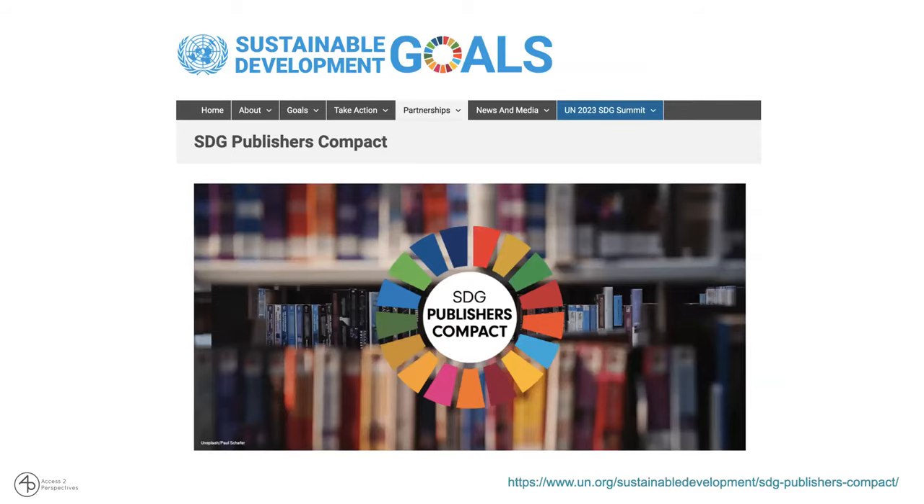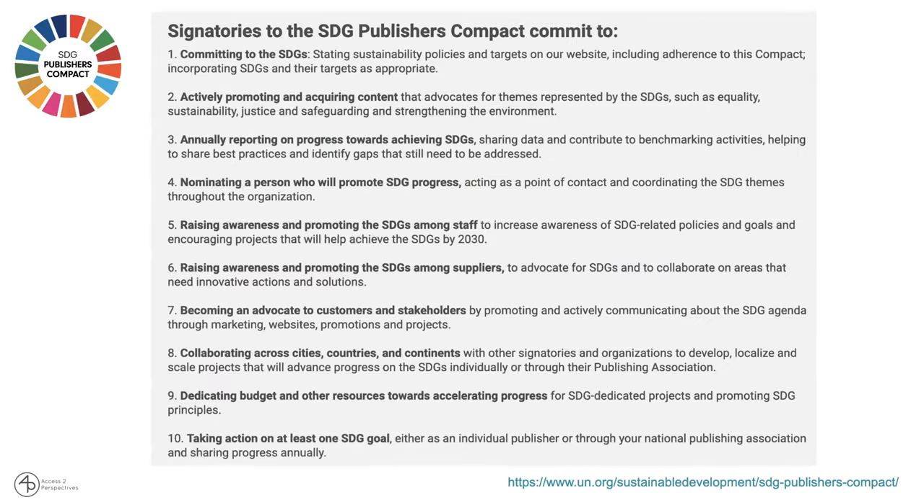There is also the SDG Publishers Compact, which is basically a commitment by publishers from around the world to the SDGs. Signatories, meaning publishers, commit to 10 goals or activities. For example, stating sustainability policies and targets on the website, including adherence to the Compact, and actively promoting and acquiring content that advocates for themes represented by the SDGs, like equality, sustainability, justice, and so on.